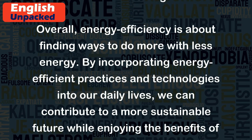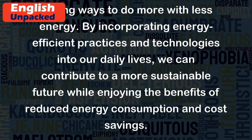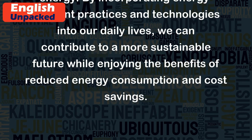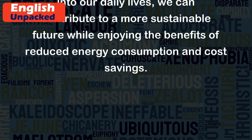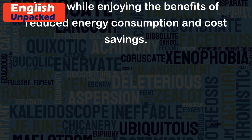Overall, energy efficiency is about finding ways to do more with less energy. By incorporating energy-efficient practices and technologies into our daily lives, we can contribute to a more sustainable future while enjoying the benefits of reduced energy consumption and cost savings.